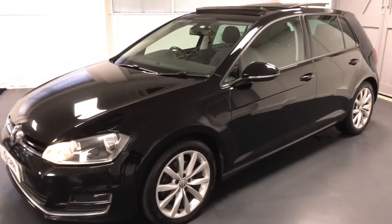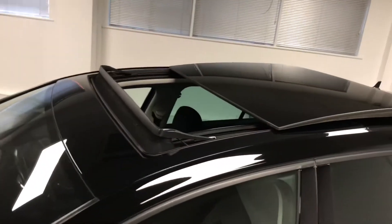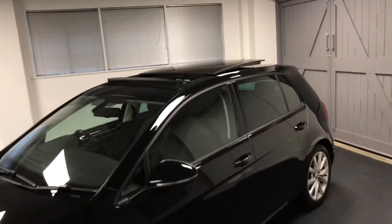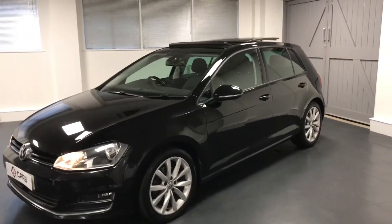The great thing about this Golf is this lovely large sunroof, factory fitted as well. That makes it a real standout from the rest of the Golfs out there. There's a lovely option in the Sun Edge that lets that lovely light into the cabin.